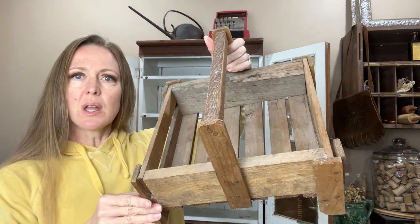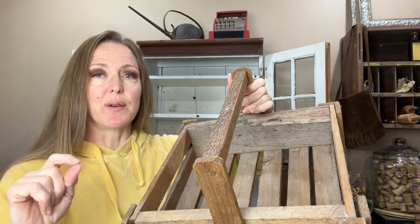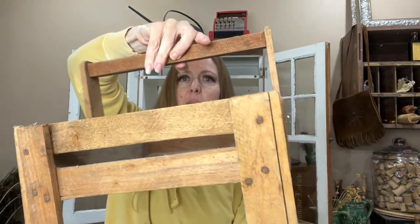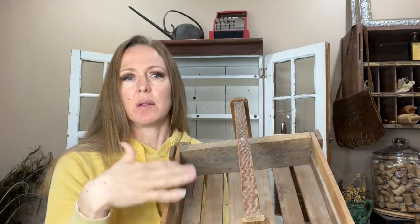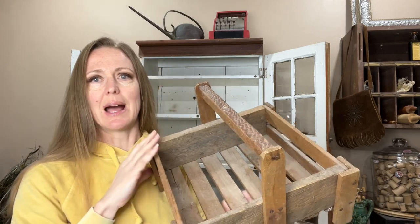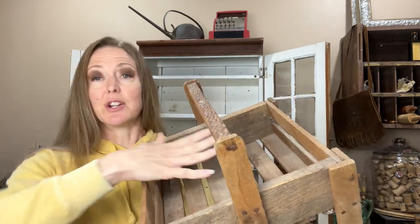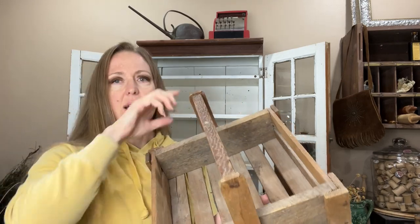This little strawberry basket holder could fit four little strawberry baskets in there. I don't know if I actually have any strawberry baskets, but you could easily repurpose this — use it to hold anything on your table, put some mason jars in it for silverware or napkins, do flowers, or literally just set your plates in here, which is a cute idea because it's square. I just think that's super cute.